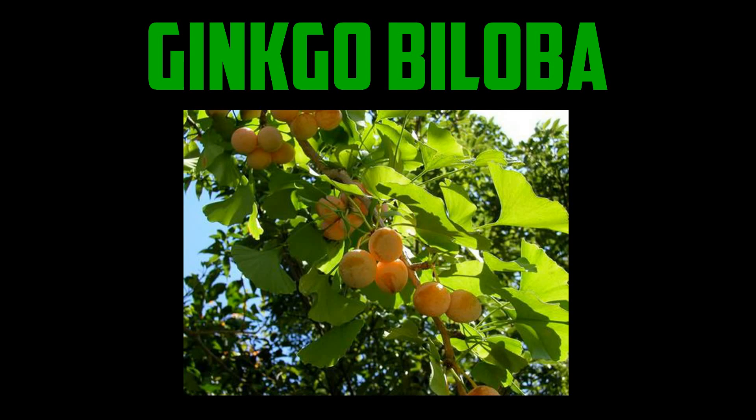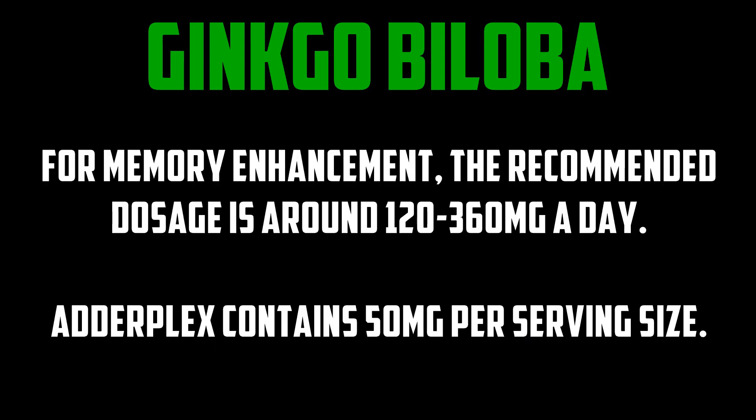Ginkgo biloba is an herb used for memory disorders and also helps increase blood flow to the brain as well as to other parts of the body. For this reason, ginkgo biloba has been used for such disorders as GAD — generalized anxiety disorder — to glaucoma by increasing blood flow to the eye, to migraines in women and children. Overall, for cerebral insufficiency and dementia, studies do show improvement. It's also an antioxidant. For memory enhancement, the recommended dosage is around 120 to 360 milligrams a day. Adderplex contains 50 milligrams per serving size.